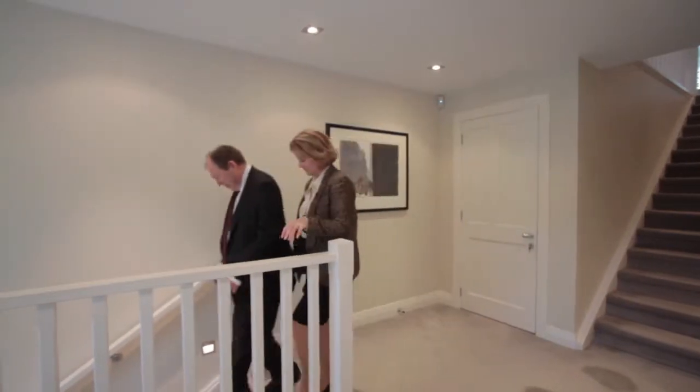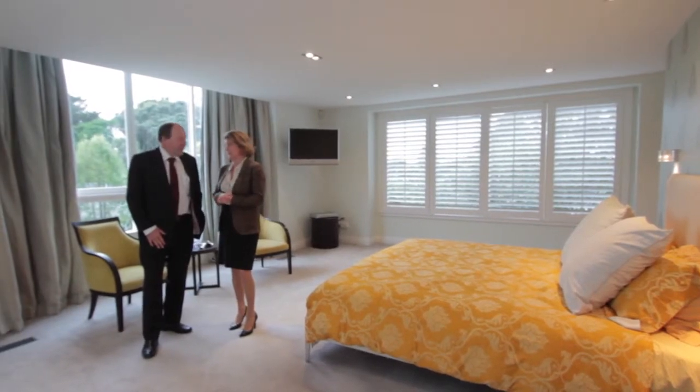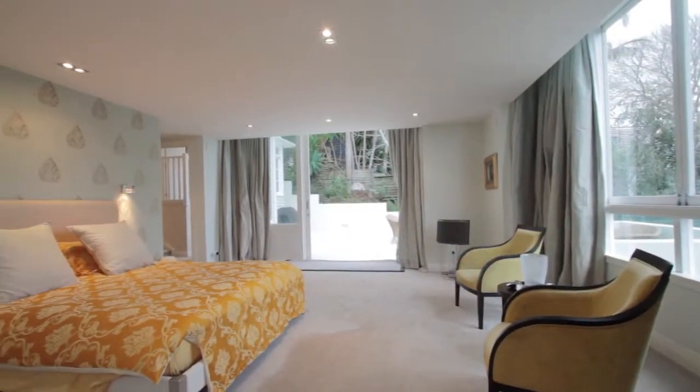You know, everybody loves their kids, but there comes a time, doesn't there, at a certain age where you just crave your own space. We don't normally show bedrooms, but this one is so special I think you need to look at it.